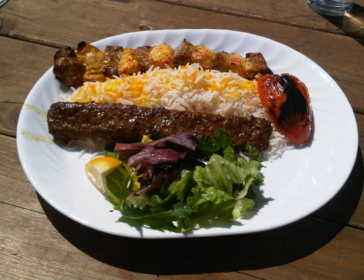Chelo kebab is an Iranian dish consisting of cooked rice, called chelo, and one of the many varieties of Iranian kebab. It is considered the national dish of Iran.